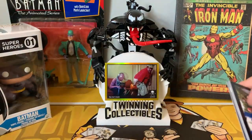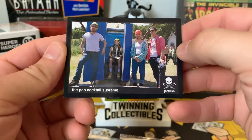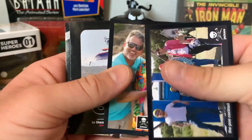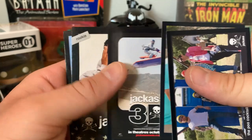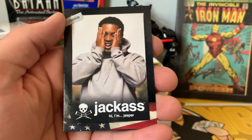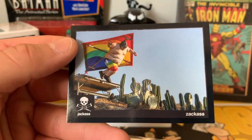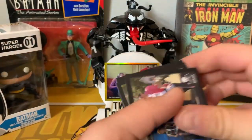Four packs left, hoping to pull an auto. Got the Poo Cocktail Supreme — that was a funny one — a behind-the-scenes shot, a Jackass 3D movie poster card, and a Rookie card of Jasper.